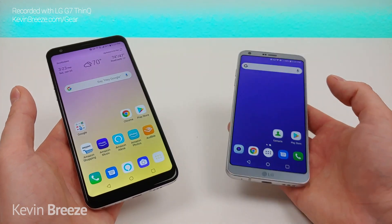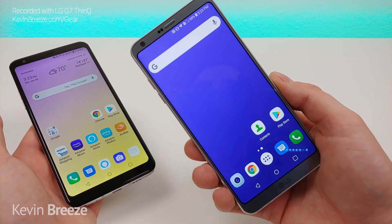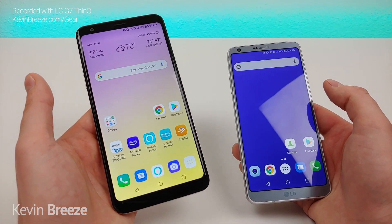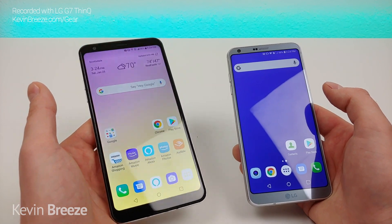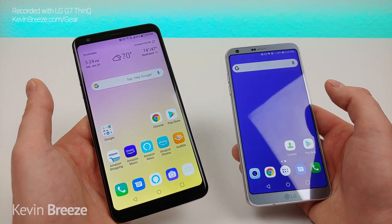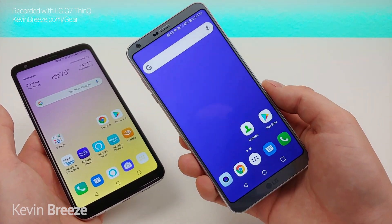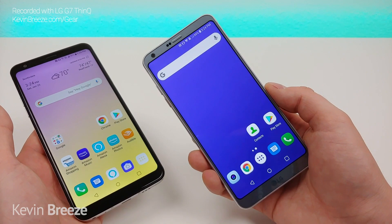The LG G6 is actually currently selling renewed on Amazon for a fraction of the price that the LG Stylo 5 is selling for. You can currently get the LG Stylo 5 for around $250 — they keep changing the price between $299 and $199 — so definitely take a look at the link in the video description for the most up-to-date pricing. But you can currently get the LG G6 renewed from Amazon for just a little bit over $100.